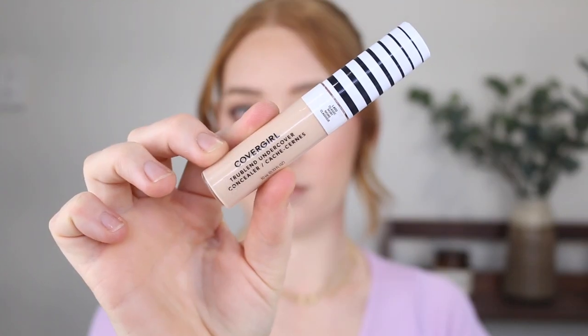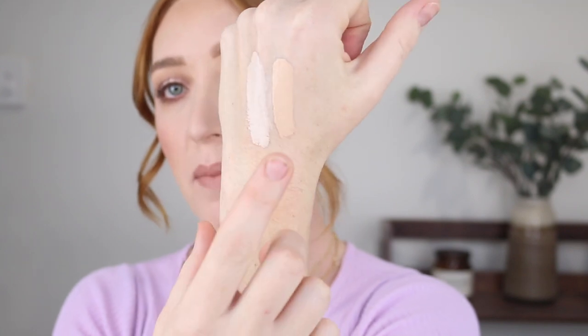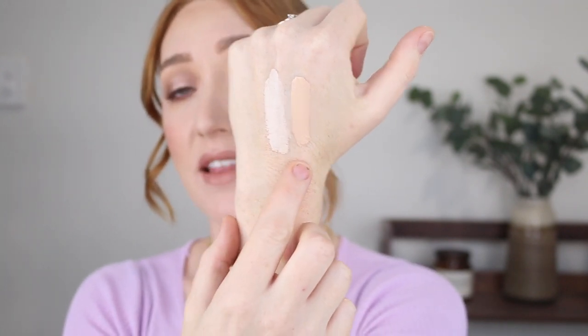Next I have the CoverGirl True Blend Undercover Concealer. I've spoken about this plenty of times on my channel, but I finally picked up a deeper shade — this is L400 Classic Ivory, which is a much better shade match for me. I originally picked up the lightest shade because being so fair that's just what I do, but they are super fair and it leaves too much of a brightening effect. I also find when a concealer is too fair for me I don't get the coverage I'm after. So this shade L100 was what I originally had, and L400 is what I prefer now — there's quite a big difference and it blends into my skin tone much more easily, giving me a more natural look.